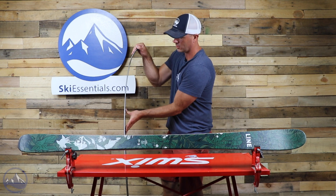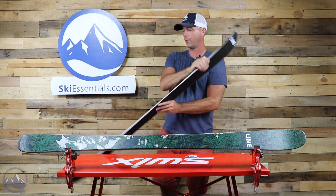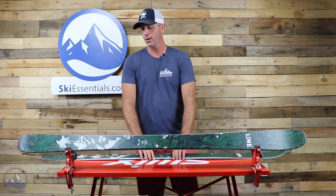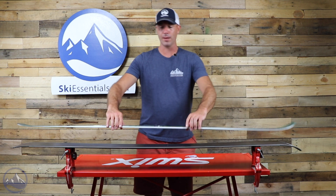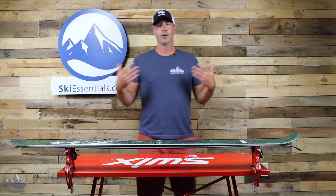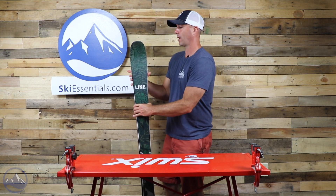Within this Pandora line, as you go up in width you're going to get a more tapered and rockered profile. So as the narrowest ski in the line, this 84 is going to have the most camber and the least amount of taper, giving it more of a directional ski personality — more of an on-trail character.